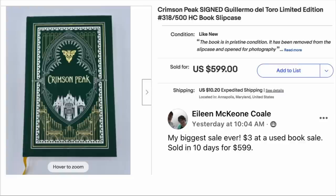Finally, we end with Eileen Cole — her biggest sale ever. $3 at a used book sale, sold in 10 days for $599. This is Crimson Peak, signed by Guillermo del Toro, limited edition book with slipcase. $3, sold for just under $600. Eileen needs to come back on the podcast for another book edition, because it's an overlooked category. Her 2022 podcast created a lot of questions and people want to hear from her again — we'll definitely do that in 2023.